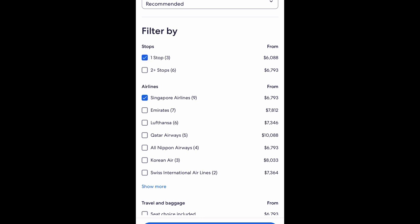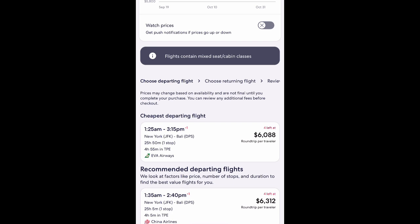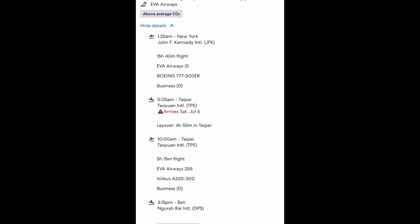If you do one stop and switch to a different airline, it shows Eva Airways at $6,088. Eva Airways is Taiwanese. That's technically the cheapest option right now — 25 hours 50 minutes total, with a 4-hour 55-minute layover in Taipei. You take off at 1:25 a.m. from JFK on a 15-hour 40-minute flight on a Boeing 777 in business class, landing at 5:05 a.m. in Taipei.